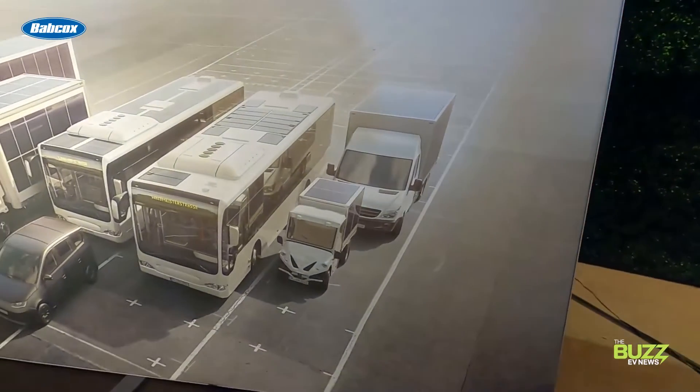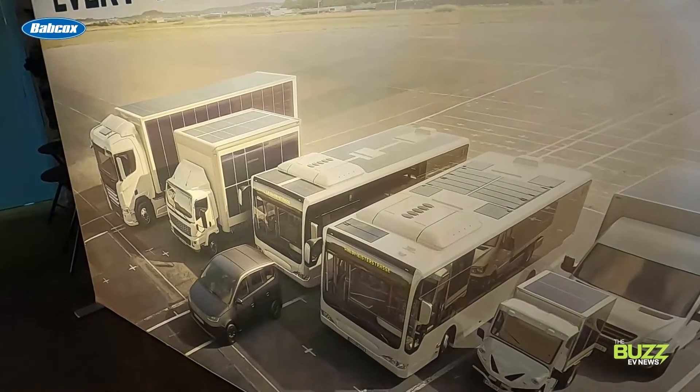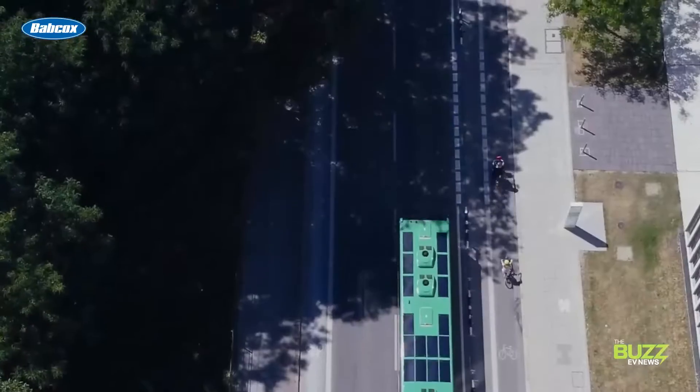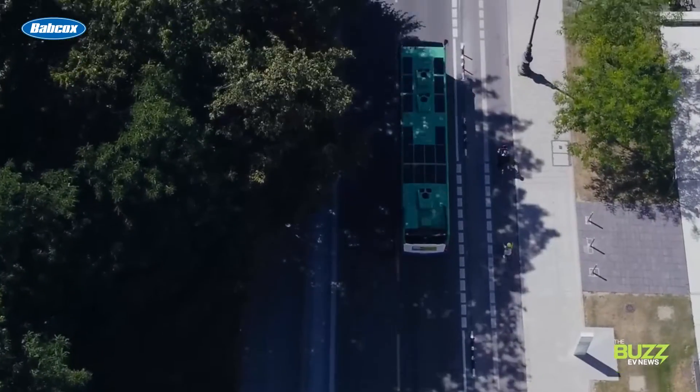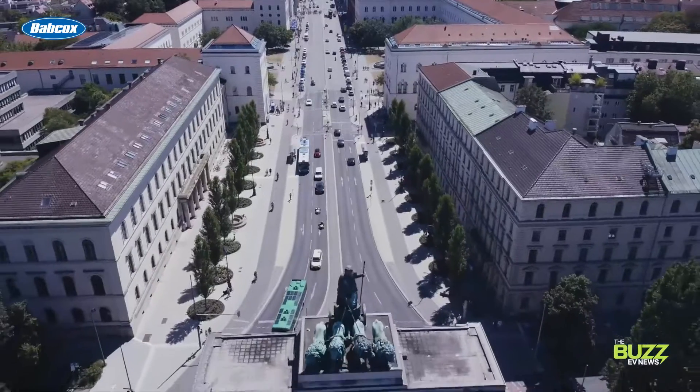The Scion isn't the only solar product this German company has to hang its hat on. During the event, Sono was also talking about its new solar bus kit, which is a solar retrofit solution optimized for 40-foot public buses commonly used in Europe. Sono says with this retrofit, you can expect to save up to 400 gallons of diesel per bus per year.